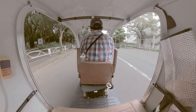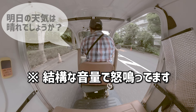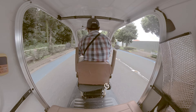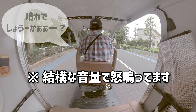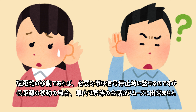実際の運転者が走行中に声を怒鳴るとこんな感じです。短距離の移動であれば、必要なことは信号停止時に話せるのですが、長距離の移動の場合、車内で家族の会話がスムーズにできません。